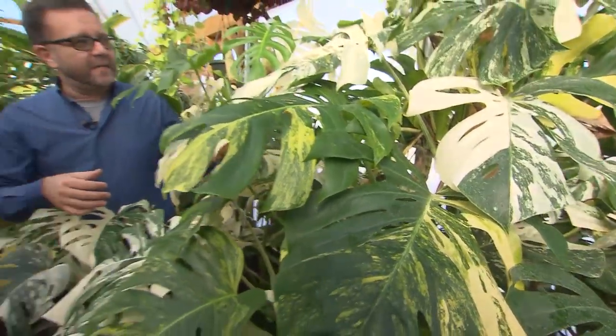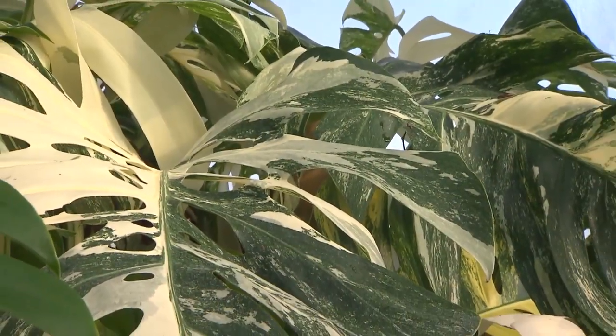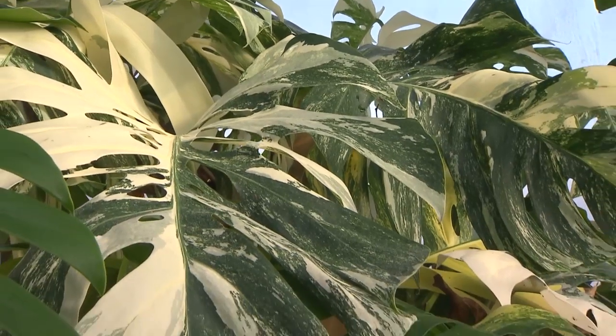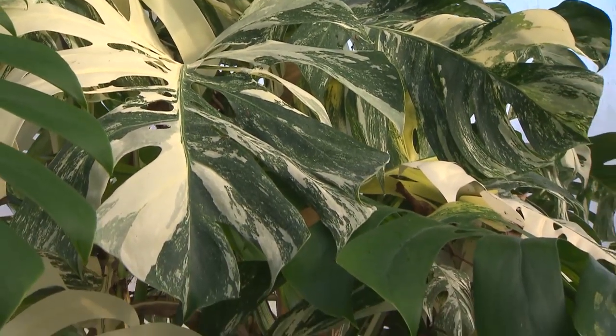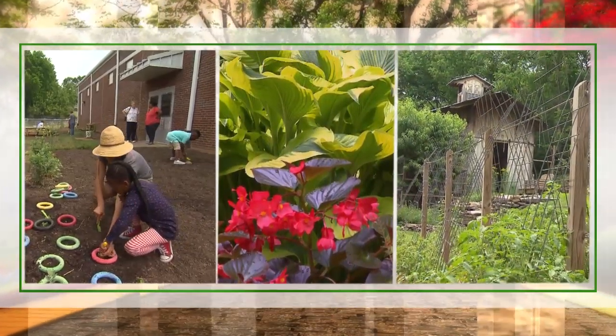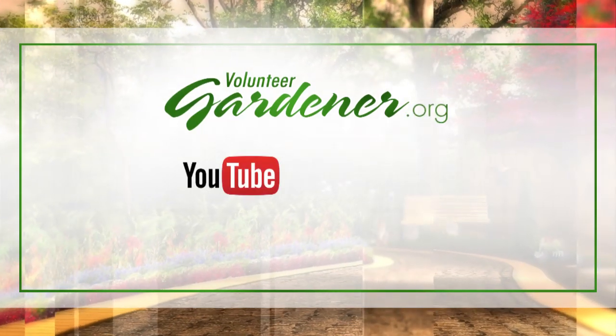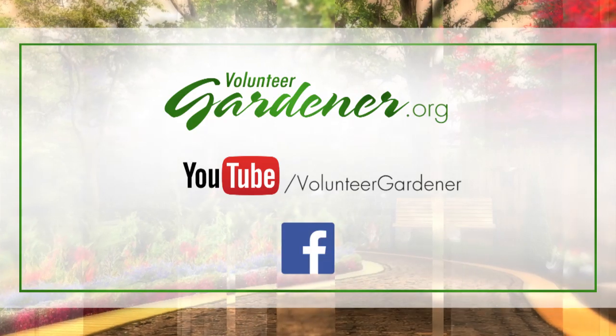This is a fascinating and beautiful plant — an old-fashioned plant that has seen a renaissance, and the variegated forms are just particularly beautiful. This is definitely one of my favorite plants in the whole greenhouse. For inspiring garden tours, growing tips, and garden projects, visit our website at volunteergardener.org or on YouTube at the Volunteer Gardener channel, and like us on Facebook.